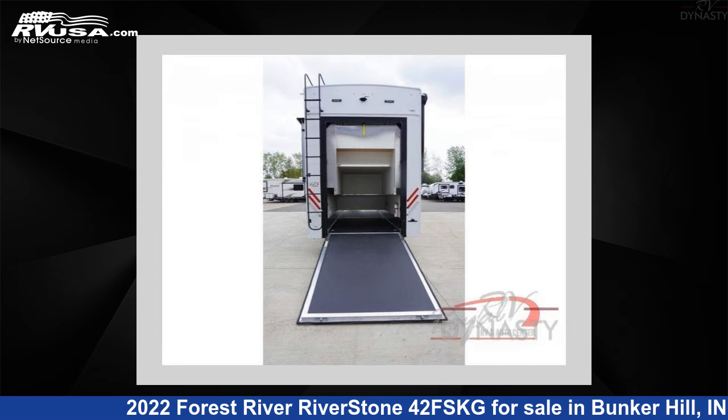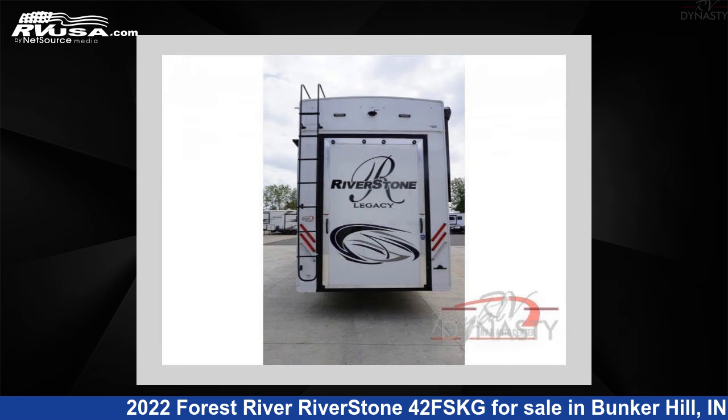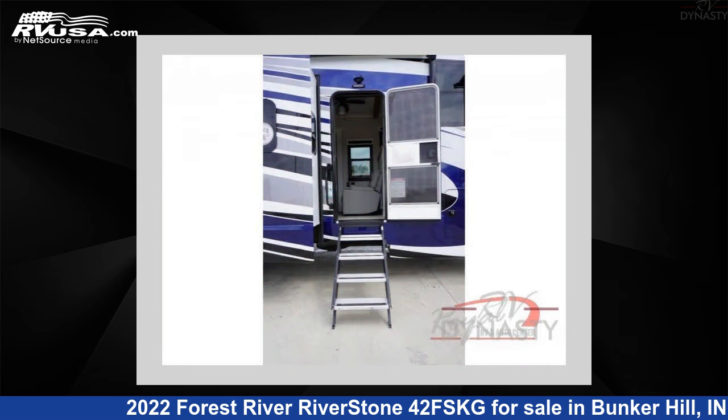The floor plan layout of this toy hauler features front kitchen, kitchen island, outdoor entertainment, and rear bedroom. For more information and pricing on this unit, and to see all units available for sale by RV Dynasty, visit rvusa.com.